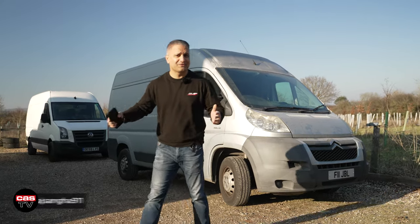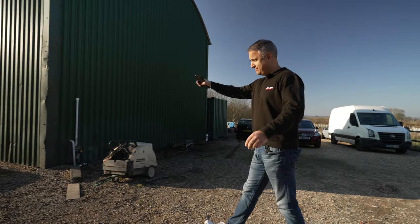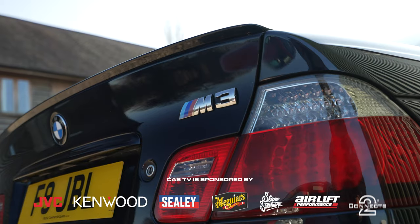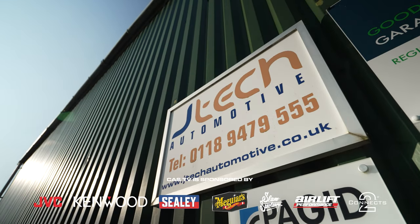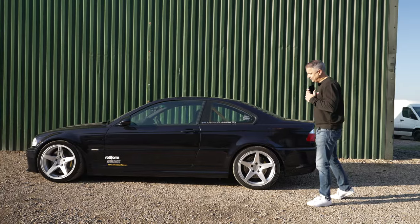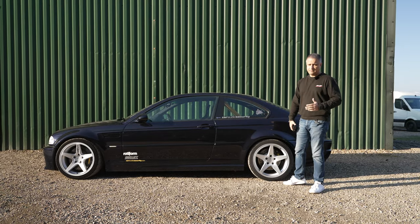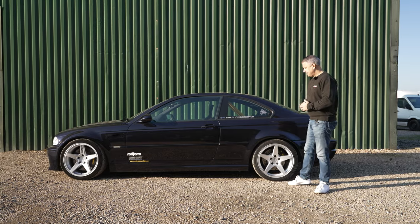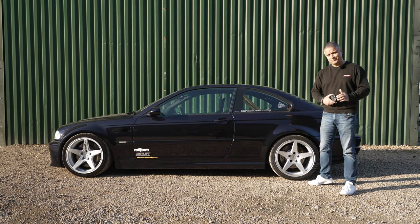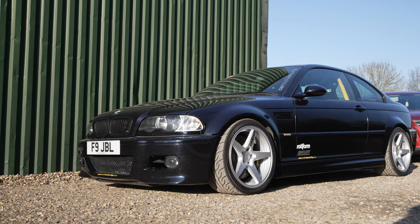Hey guys, Raj Sanger of Cardiff Security, welcome back to the channel. I am here again at JTEC Automotive to pick up my E46 M3 track car. I dropped the car to JTEC so they can give it a good once-over, check the brakes and everything else to ensure that it's ready to hit some tracks this year.